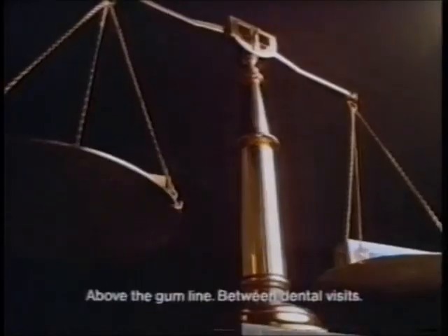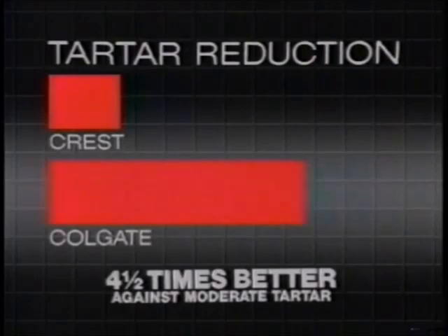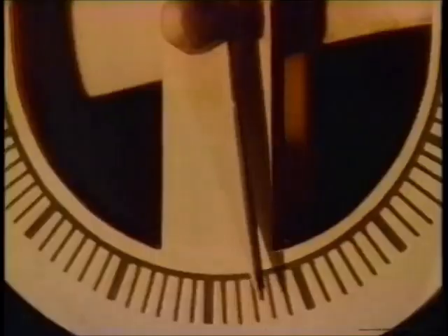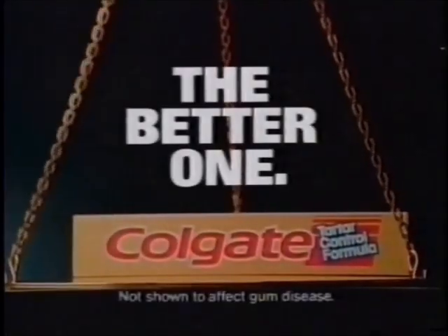Proven better than Tartar Control Crest in fighting ugly tartar buildup. Over one and a half times better in a three-month study, and four and a half times better in a six-month study. So once you weigh the evidence, you'll know it's Colgate Tartar Control.